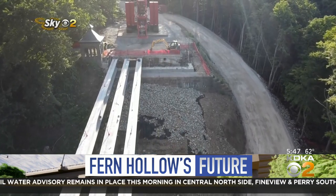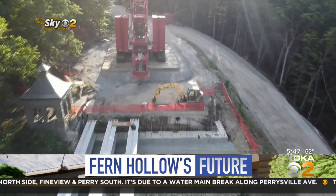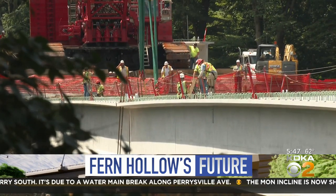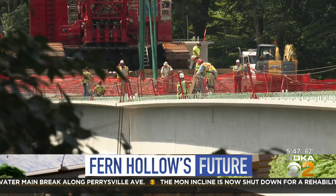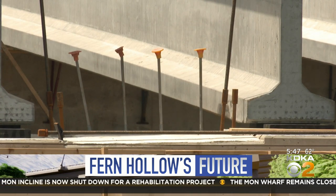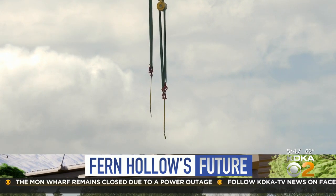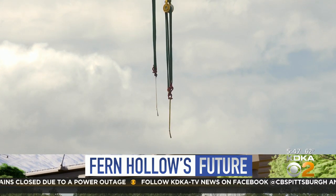By Tuesday the 16th, all the beams will be in place and they'll start getting ready to pour concrete. After the 16th, you'll see stay-in-place forms, which are what you pour the concrete into. Then there's a whole lot of rebar that will be tied out there, and probably not until the middle to end of September will you actually see the concrete coming out onto the decks.